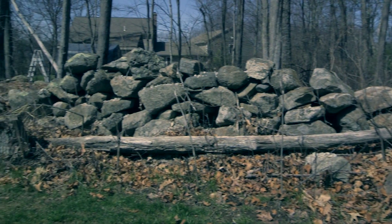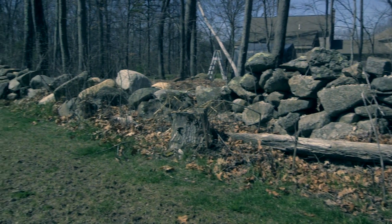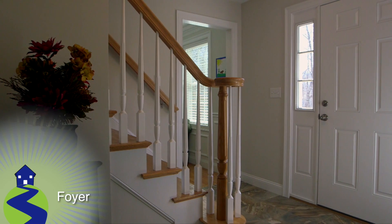Built by a highly regarded local builder, 320 East Street is set on a quiet country road adjacent to a cul-de-sac neighborhood.